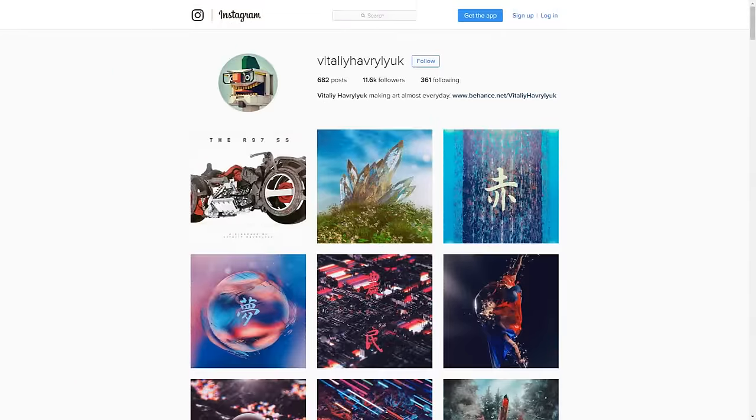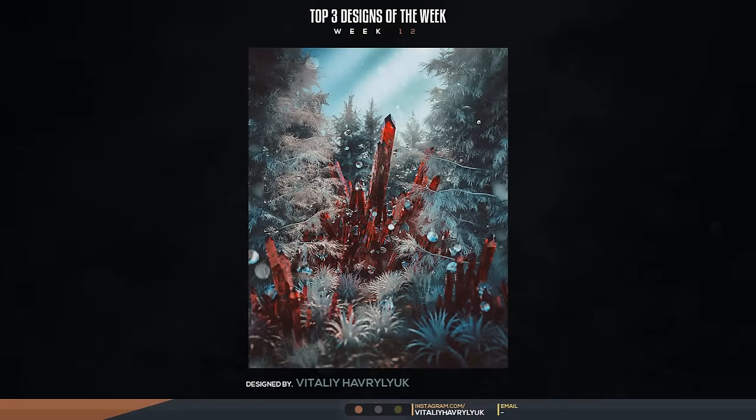Make sure you guys go follow him. Maybe comment on one of his Instagram photos and say 'Seso brought me here' so I know how many of you actually went there — I like to check back every once in a while. Thanks so much for submitting.